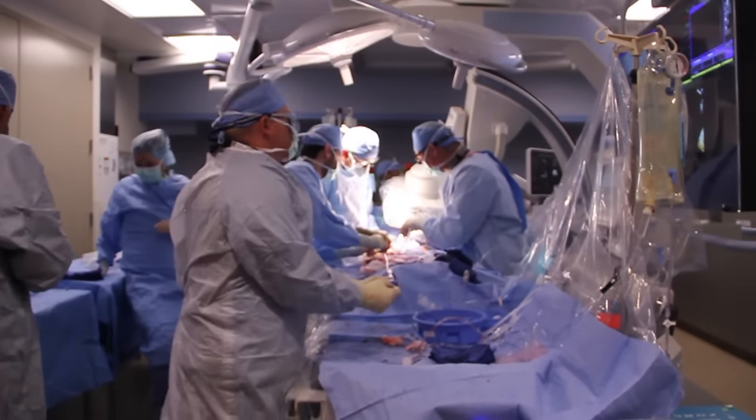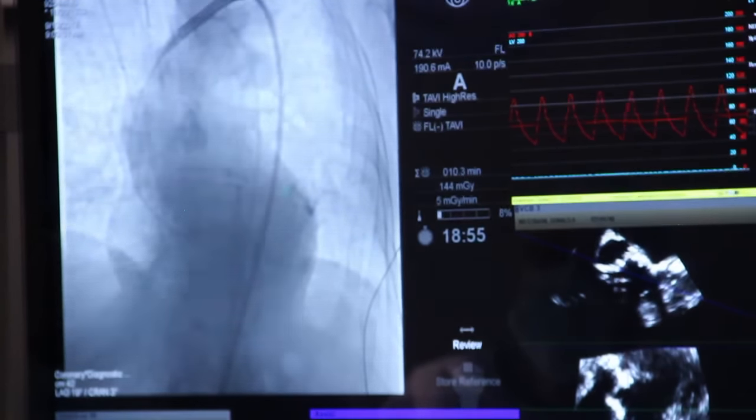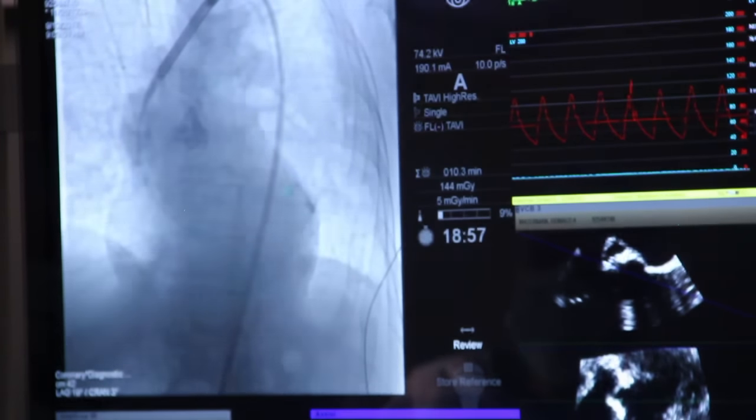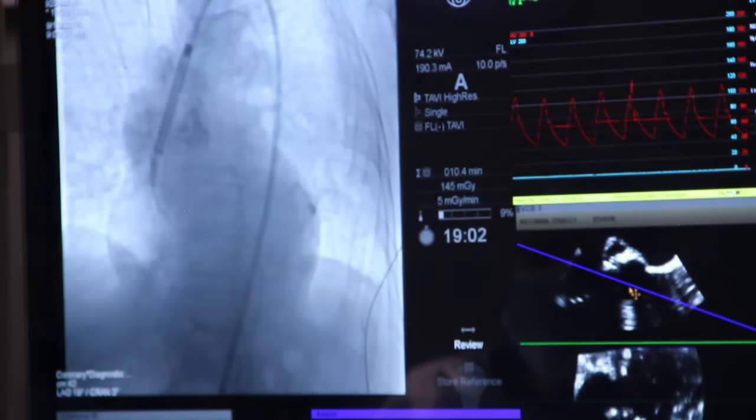There are two ways we can do this. Classically, we replace the aortic valve surgically. The surgeon cuts the chest open, stops the heart, and uses an artificial heart for a certain amount of time.